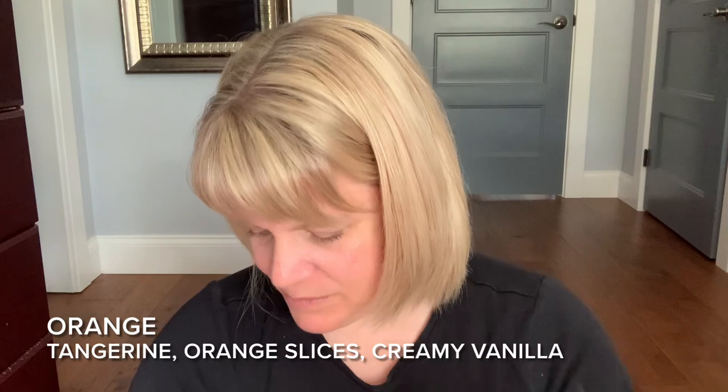Orange from the Chase Rainbows collection — tangerine, orange slices, creamy vanilla. But it doesn't smell like those things to me. I get a perfumey, not-very-good orange almost like nail polish remover, and sometimes I smell florals. Didn't really like this one.